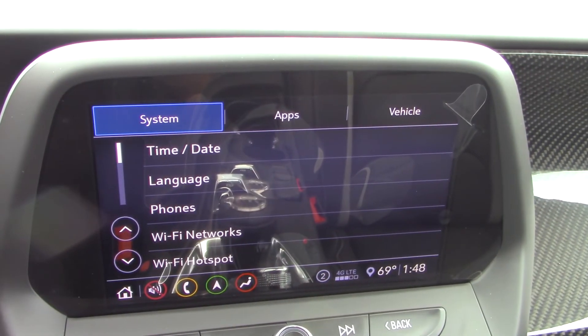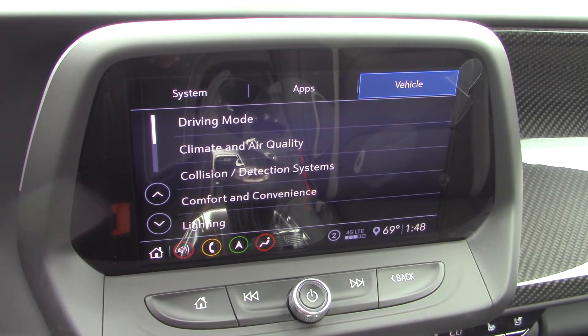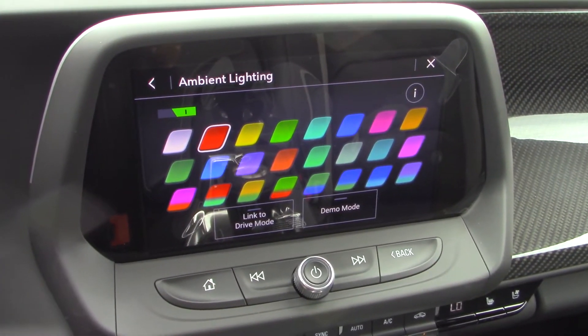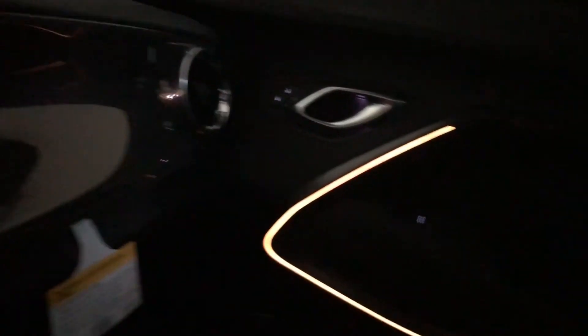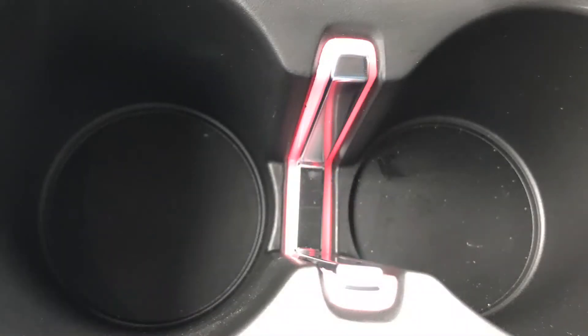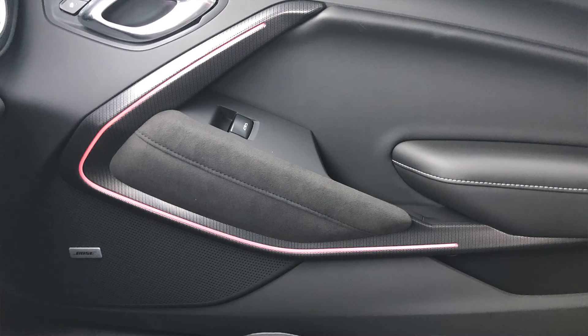One thing I want to show you — you can go into Settings, then go to Vehicle, and then down to Lighting. From there, touch the ambient lighting option and here are all the options for interior lighting on this Camaro. There are quite a few, and you can let it cycle through by simply pushing Demo Mode — it just cycles through all the colors. You've got the lighting on the doors and also within the cup holders. Depending on your mood or preference, you can make your selection from a wide range of options.